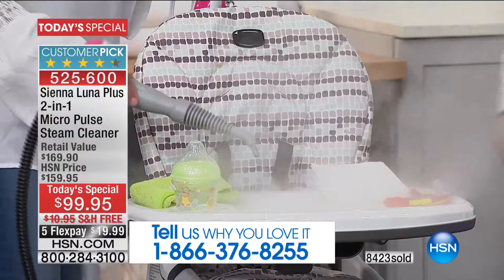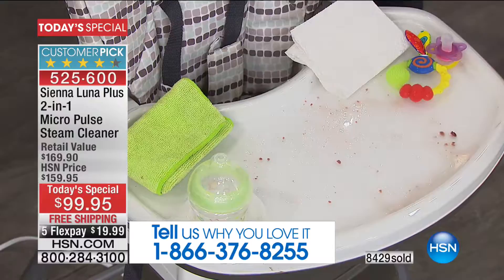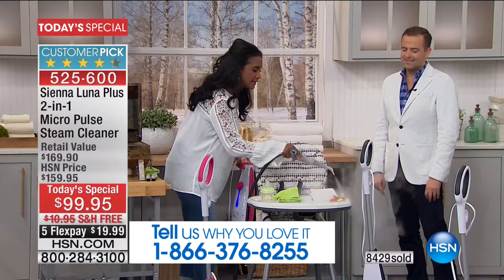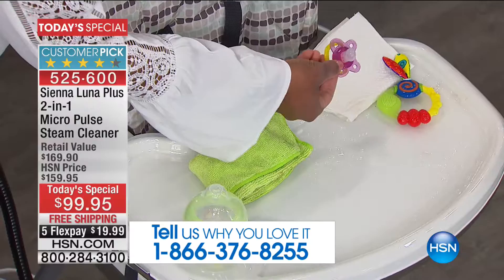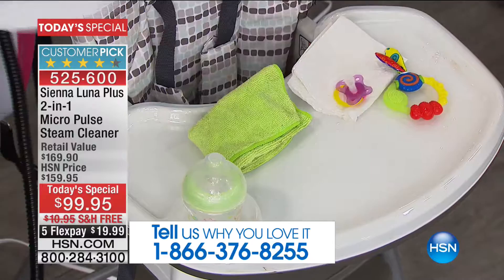You wouldn't want little Oliver's chair to be cleaned with chemicals. Simply blast — if this was spaghetti sauce or anything like that, I'm able to give it a little bit of a pass, clean it, and wipe away all of that debris. Also, the little toys, the little binky — let's talk about this binky. If I rinse this under the sink with soap and then put it in my child's mouth, I don't want to do that. I'd rather steam it and sanitize it without any chemical residue, without any soap whatsoever.